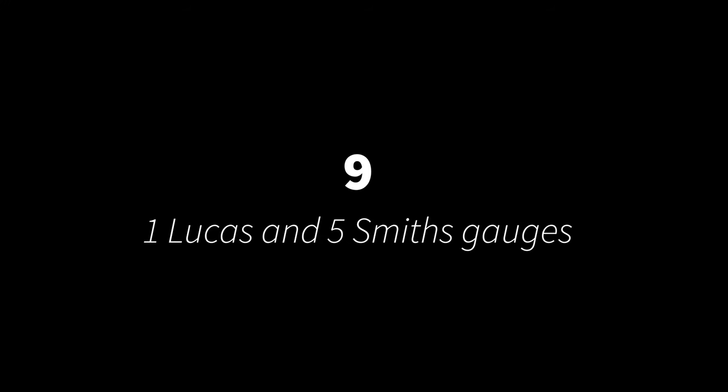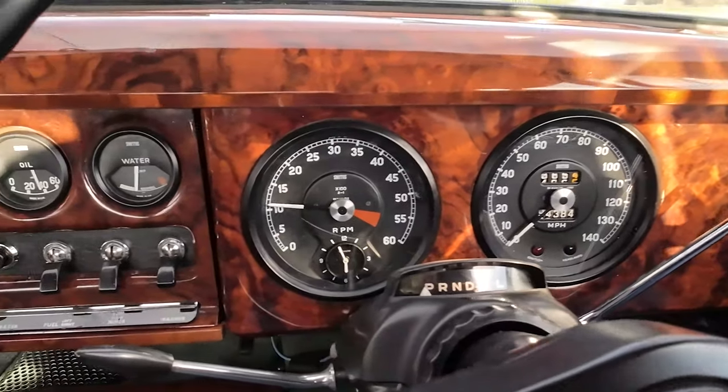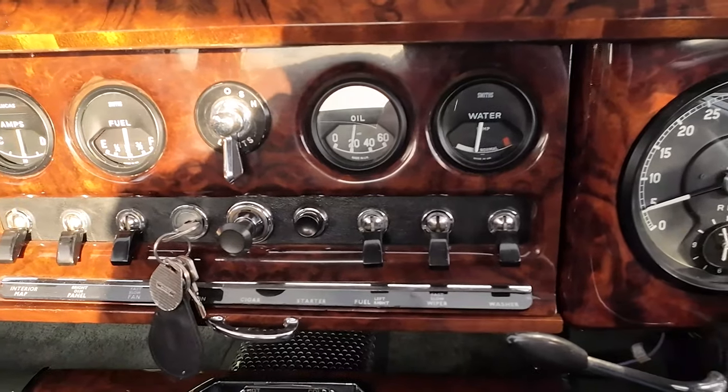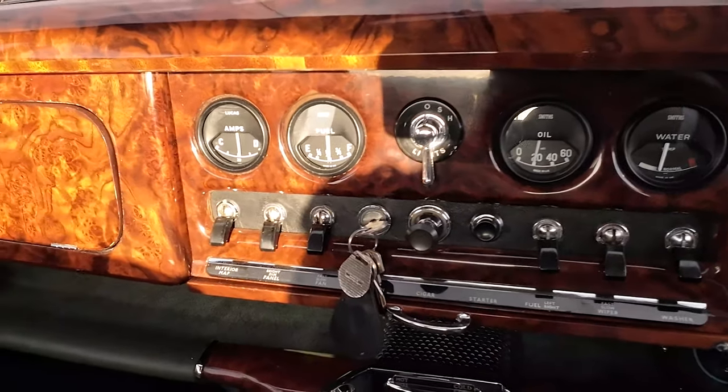In number nine we have the line-up of six gauges that sit across the dash, telling your engine speed, vehicle speed, water temperature, oil pressure, fuel level, and battery amperage. And like the Mk10, these are all set in burr walnut veneer, and they look great.